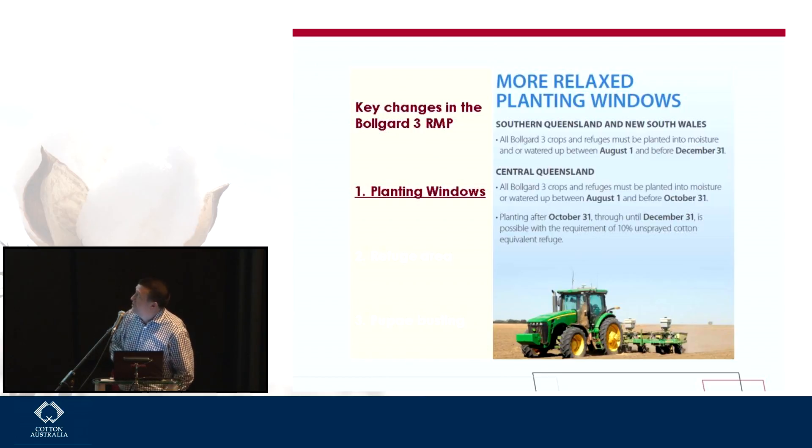The first major change is around the planting windows. For the majority of the area south of central Queensland, there really won't be a planting window that impacts agronomic decisions on when farmers might want to plant. Central Queensland is a little bit different — they'll have a wider window than today, from August through to end of October. But there'll still be an opportunity to plant after October through to December; they'll just need more refuge — double the refuge — if they want to plant in that wider window in central Queensland.